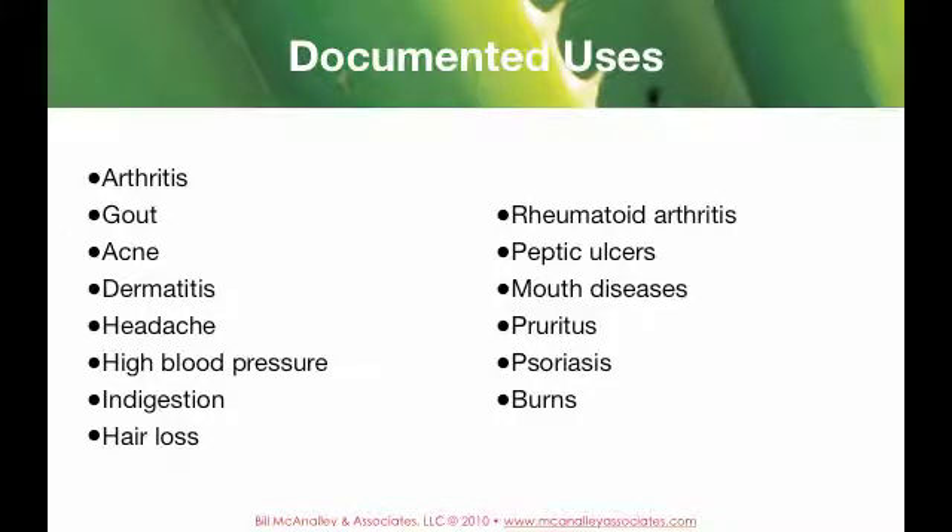Documented uses include arthritis, gout, acne, dermatitis, headache, high blood pressure, intestinal conditions, hair loss, rheumatoid arthritis, peptic ulcers, mouth diseases, pruritus, psoriasis, and burns.